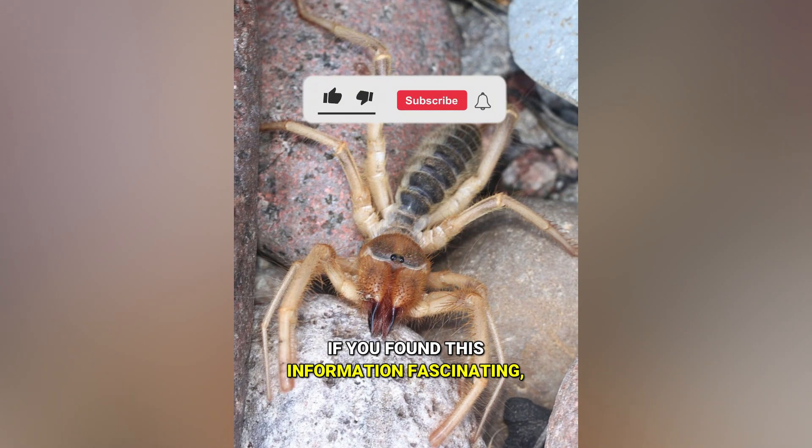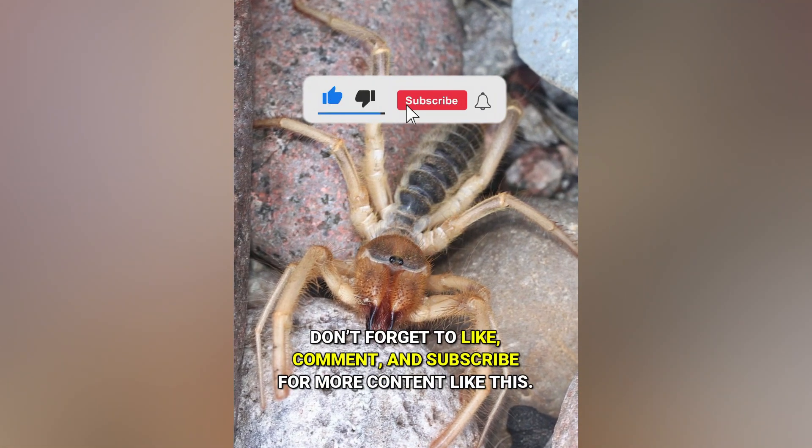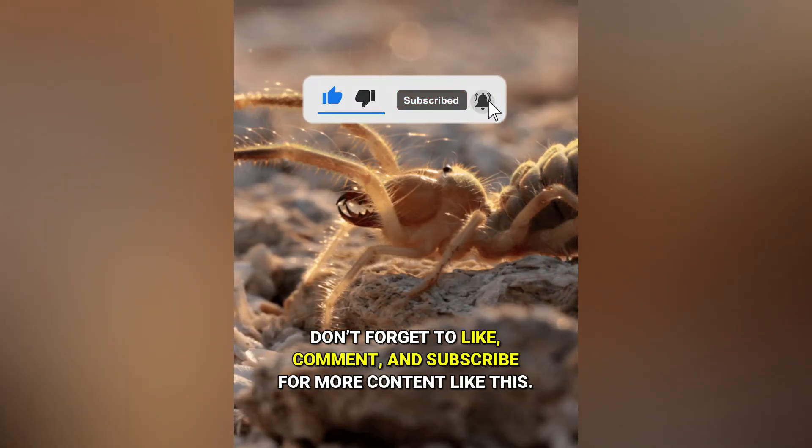If you found this information fascinating, don't forget to like, comment, and subscribe for more content like this.